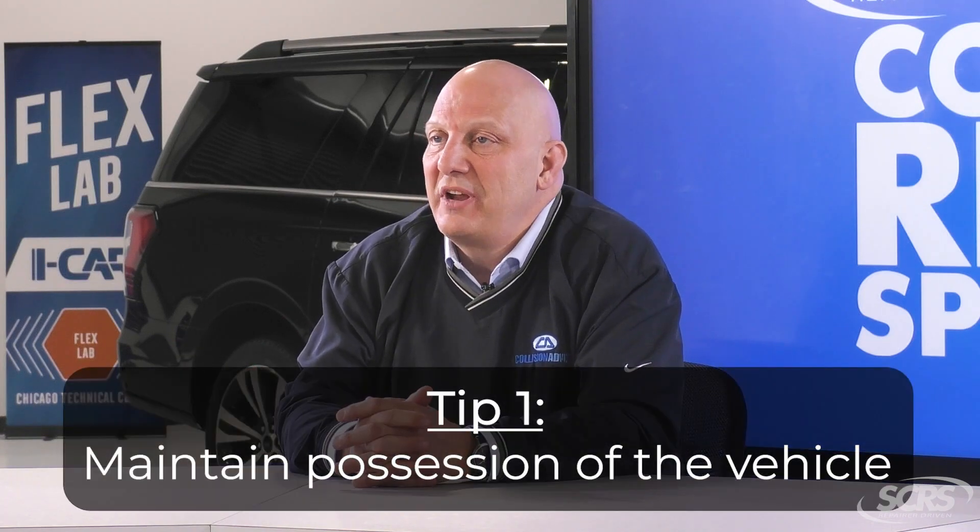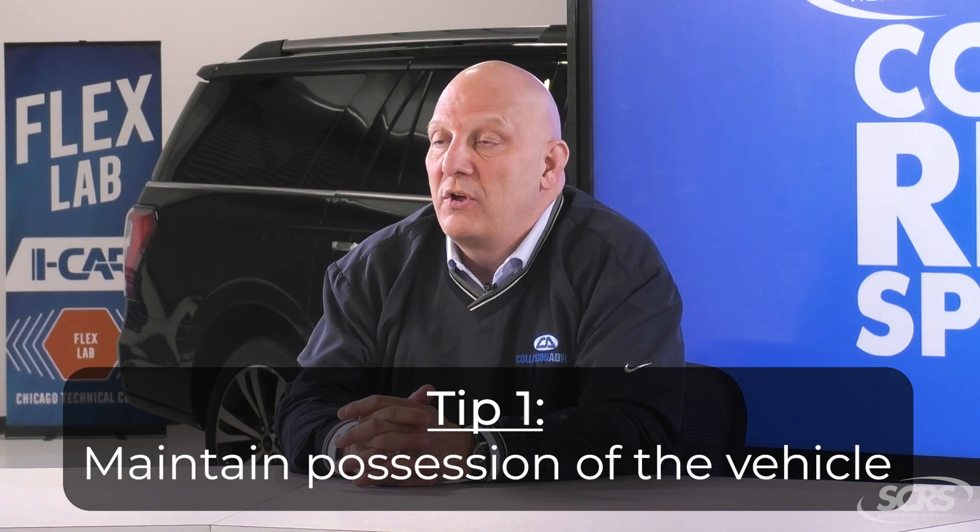Now, as the vehicle owner, there are several things you need to keep in mind in order to make it through this total loss process. The first is you want to make sure that you maintain possession of the vehicle. Once you release your vehicle, then you've really lost your power to negotiate as far as the value of what your vehicle's worth. Maintaining the vehicle means you can store it at your home or leave it at the collision repair facility where it's currently at.